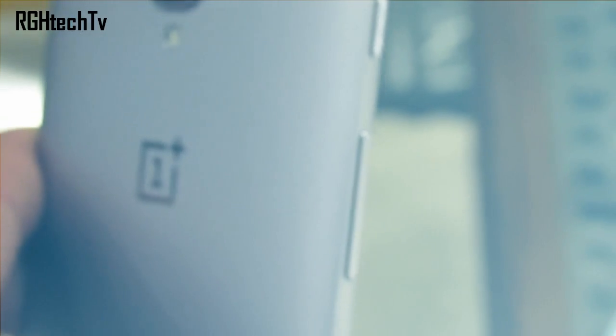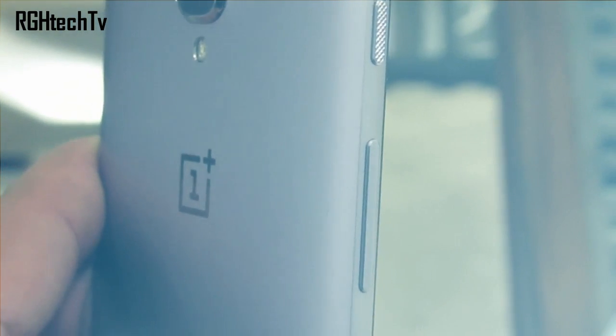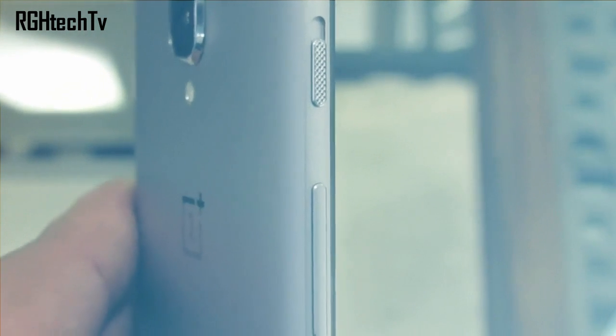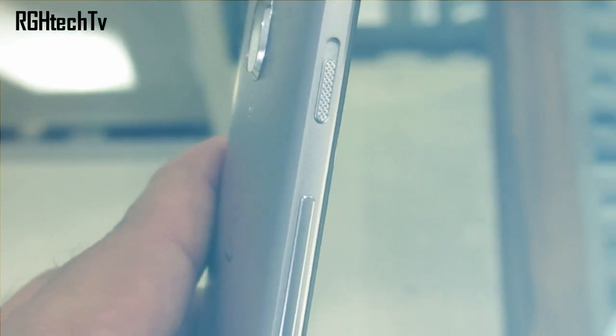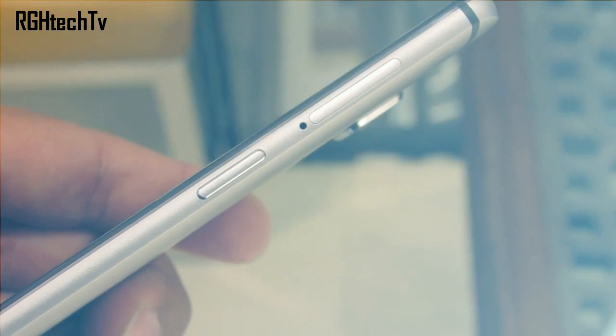If you're planning to buy a brand new device, as of today in India at least, I would suggest adding 2,000 rupees extra to your budget and going with the OnePlus 3T rather than the OnePlus 3.